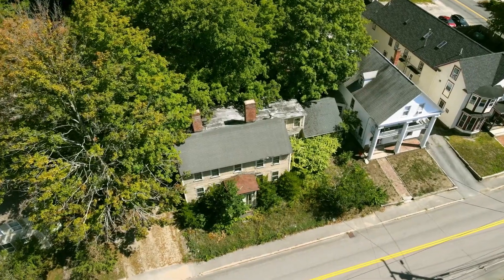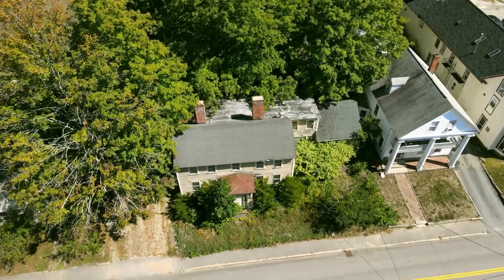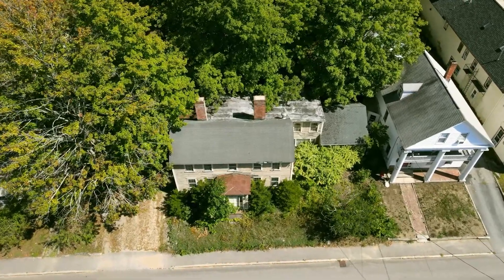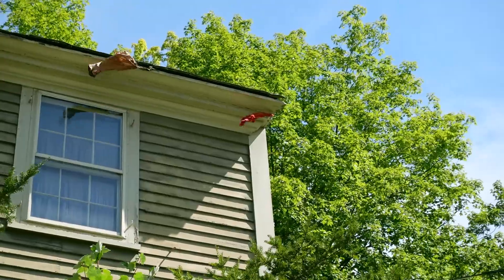According to Zillow and city records, the house was built in 1800. It's currently worth $280,000, but it doesn't show that it's for sale or that it's in any sort of foreclosure — at least not in the records that I can see. However, I can tell you its value has dropped 23% in the last two years.